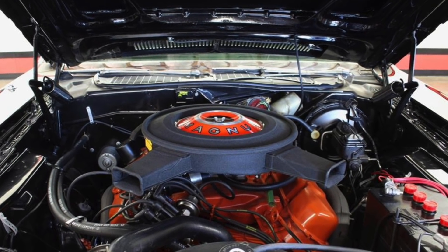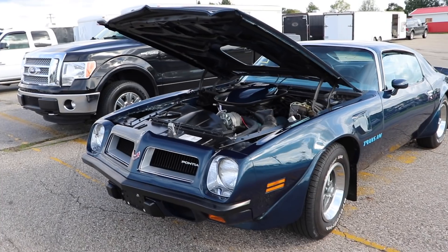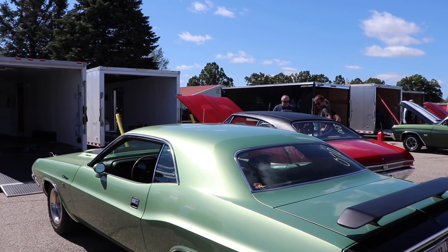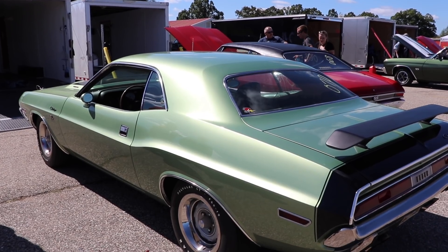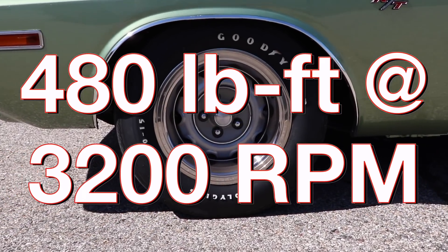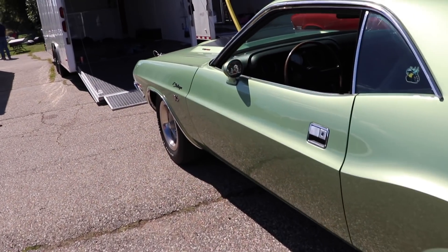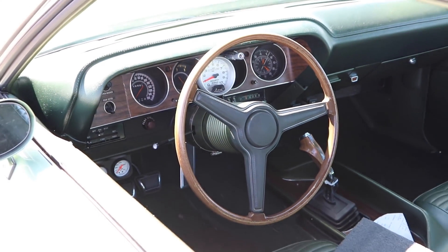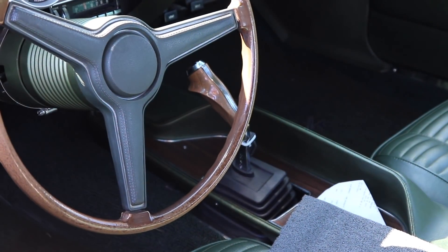Keep in mind, those are gross horsepower ratings, which is when they test the engine without any attached accessories — whereas the Firebird's 225 was net horsepower, tested with all of the accessories. This car makes 480 pound feet of torque, and that's a pretty good amount. I would say it is sufficient. This car also has the ultra cool 4-speed manual with a pistol grip shifter, but of course you could still get the Torqueflight automatic, which came with the slapstick shifter.